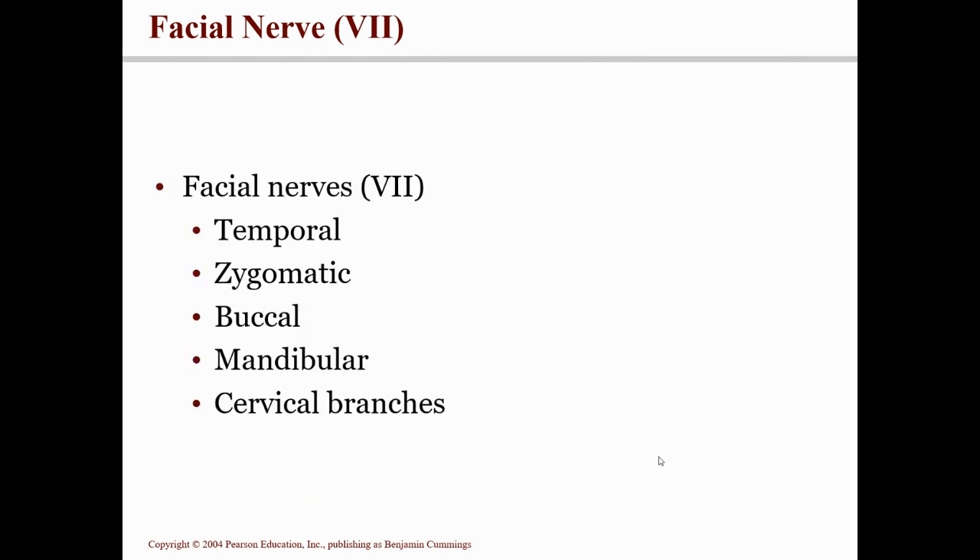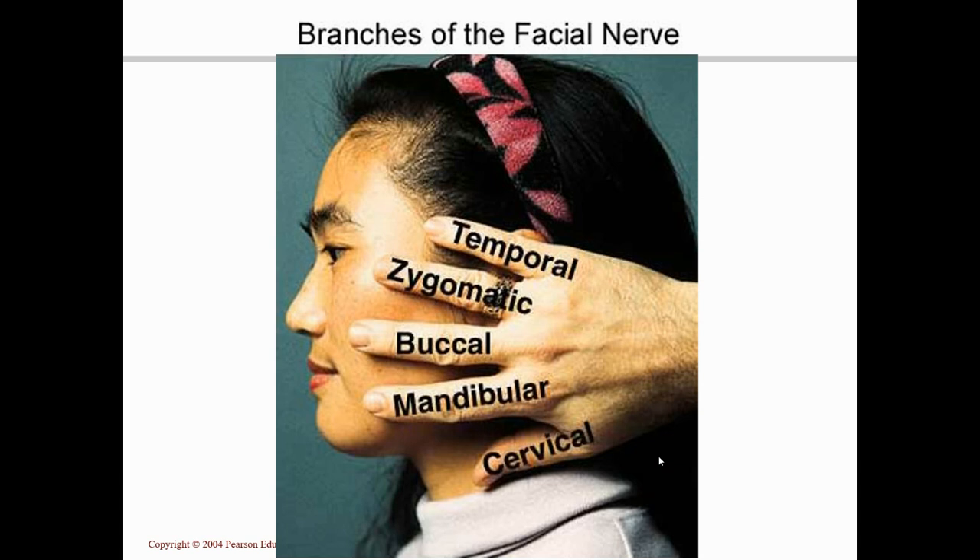An easy way to remember the five branches is to put your hand on the side of your face — everywhere there's a finger, that's a branch. Your little finger near the temple is the temporal area; your ring finger across the cheekbone is the zygomatic; your middle finger across the cheek is the buccal; your index finger along the chin is the mandibular; and your thumb down at your neck is the cervical area.